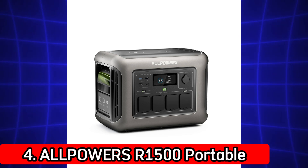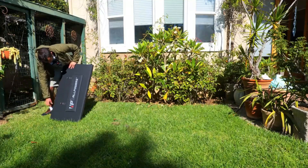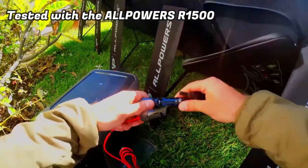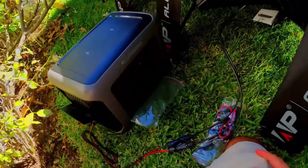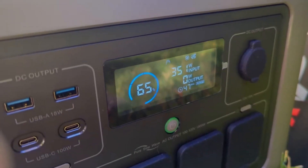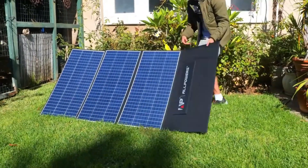Number 4: Alpaway R1500 Portable Power Station. Equipped with a 1152WH LiFePO4 battery, this power station offers a massive 1800W output, 3000W peak, and supports solar charging. Ideal for backyard events, emergency power, or mobile workstations. Its high surge capacity makes it suitable for tools or kitchen appliances. The durable build and large capacity make it a serious contender for off-grid scenarios. Plus, Alpaway has a strong reputation in the portable energy space.